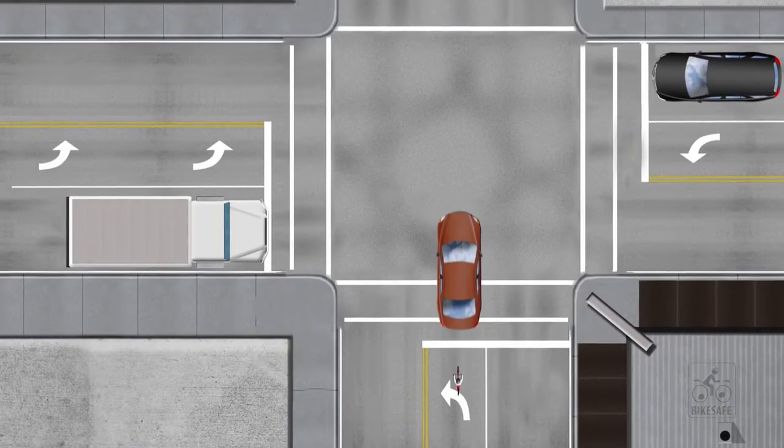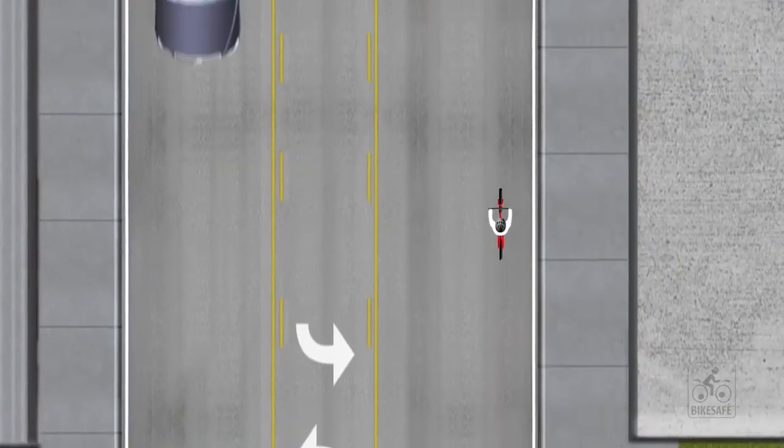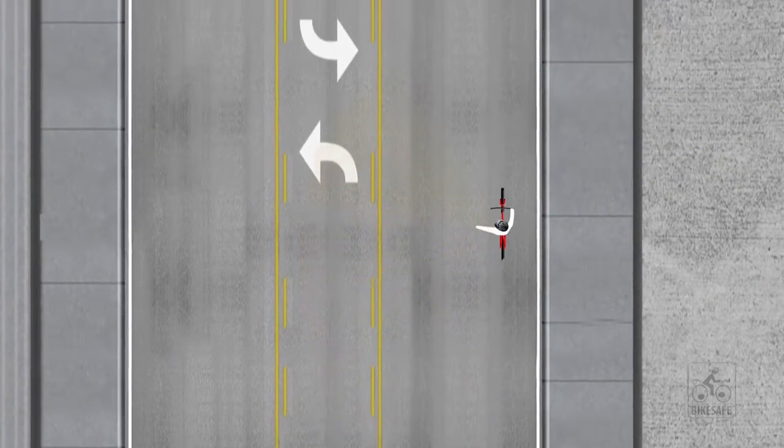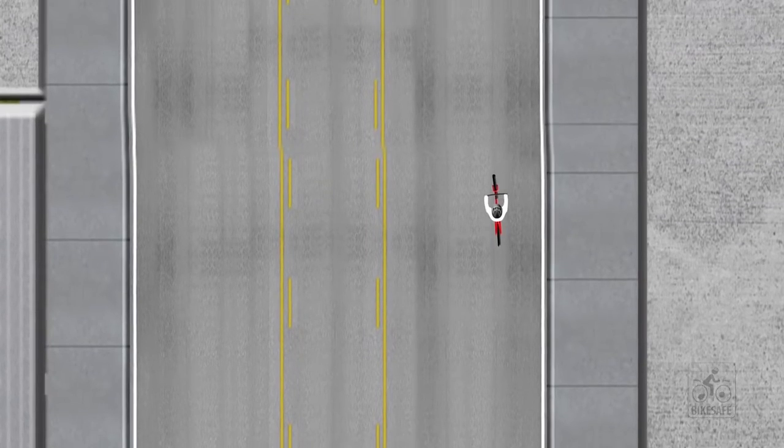If turning left, a cyclist should navigate the intersection like a car. After checking for traffic — either over the shoulder or with a helmet mirror — and signaling, the cyclist should move into the middle or far left position of their lane, claiming the lane.